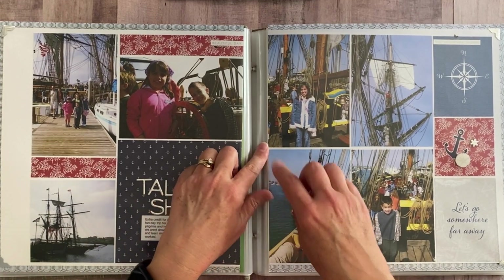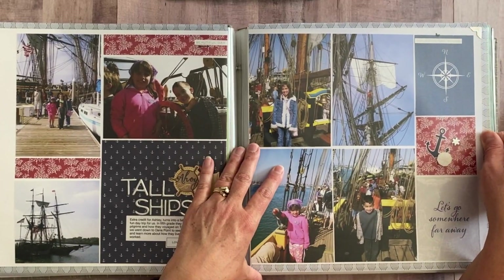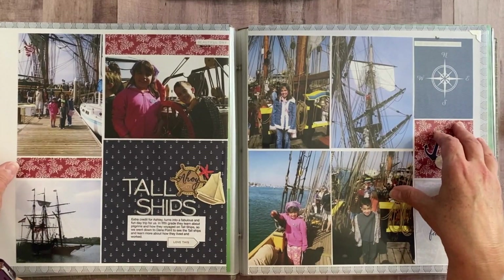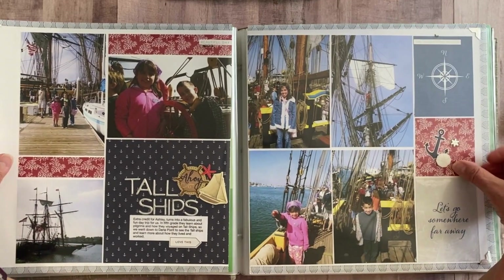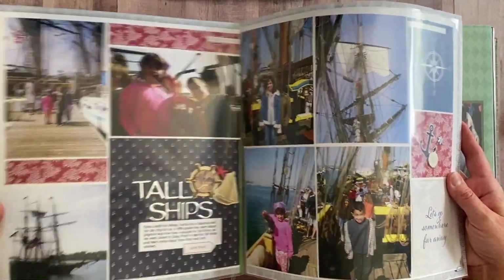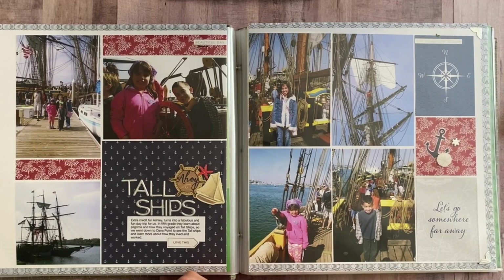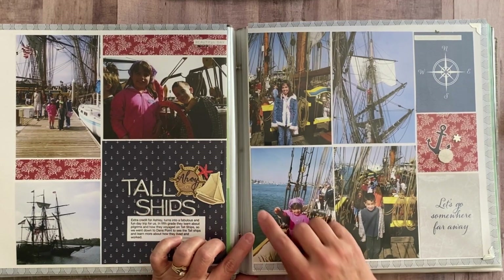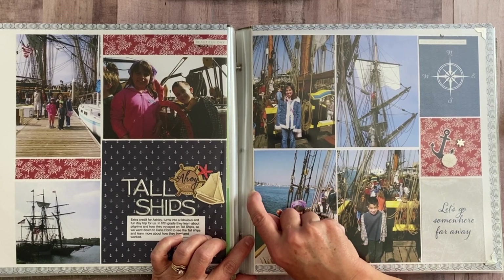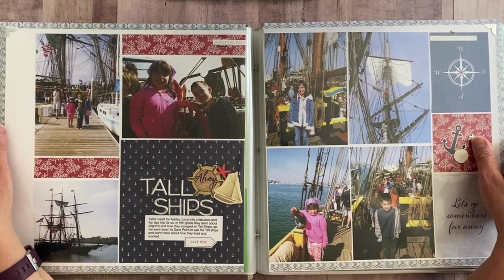What I learned was that the page protector really makes a difference. Some page protectors are just slightly too small — you have to trim your paper. I would do the whole layout, then go to put it in the album and realize I hadn't trimmed it first. I had to trim off like a quarter of an inch or more to get it in, and when I did, it would buckle up and definitely wasn't laying flat. That cut into my time way too much and was overall very frustrating. What I did learn was to look for page protectors that have a little bit of a gusset, which helps the page lay flat. That made a huge difference.